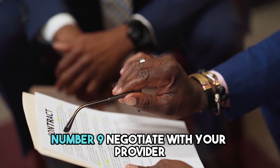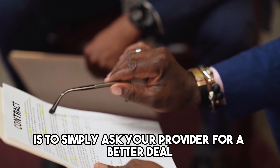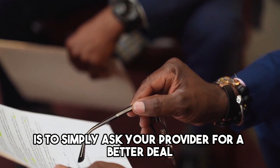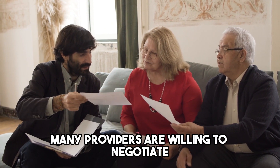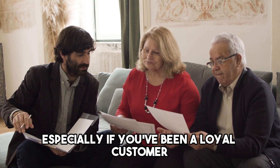Number 9: Negotiate with your provider. One of the best ways to lower your phone and internet bills is to simply ask your provider for a better deal. Many providers are willing to negotiate with customers who are looking to save money, especially if you've been a loyal customer for a long time.